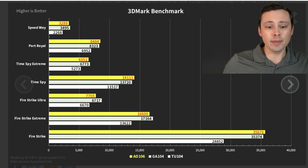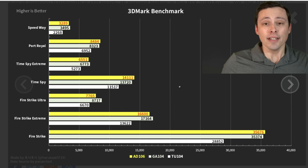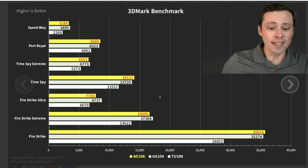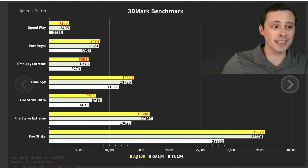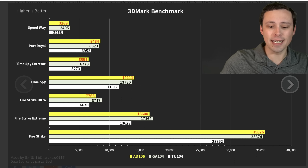AD106 seems to be beating TU104 pretty consistently and winning some and losing some against GA104. What are all these numbers if you're not familiar? So these are the GPU die names that go inside the graphics card that you buy. AD106 — we don't know for sure what that will be. It could be a 4060, 4060 Ti, something like that. The AD102 is what's in a 4090, and we've got AD103 in the 3080. As the number at the end gets bigger, you get a weaker die.